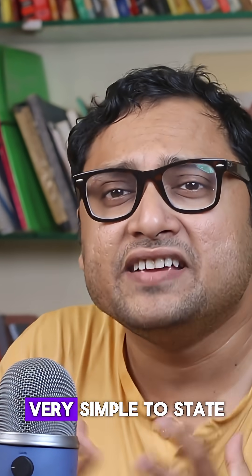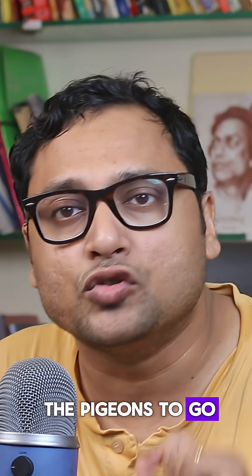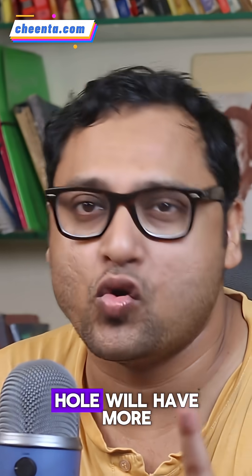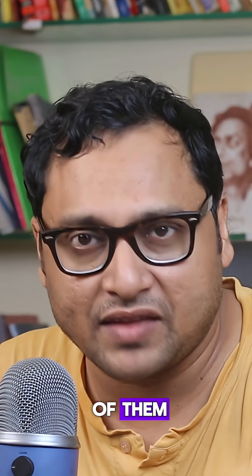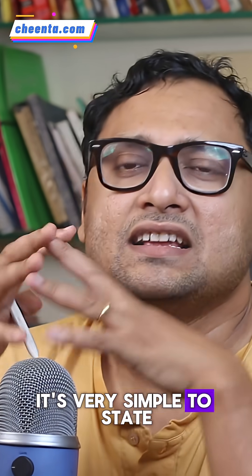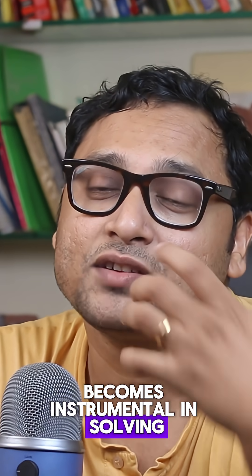The Pigeon Hole Principle is actually very, very simple to state. It says that suppose you have three holes and you have four pigeons. If you want the pigeons to go into the holes, since there are more pigeons than holes available, then at least one hole will have more than one pigeon. So it's not possible that every hole has one pigeon — the fourth one must go to some of them, and that particular hole will have more than one pigeon. It's very simple to state, and it's almost comical how this simple principle becomes instrumental in solving complex problems.